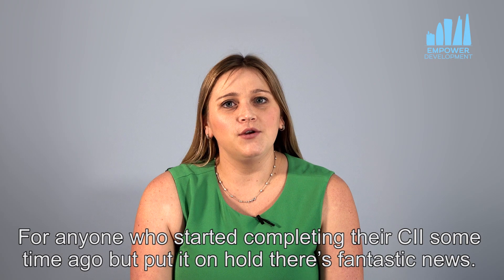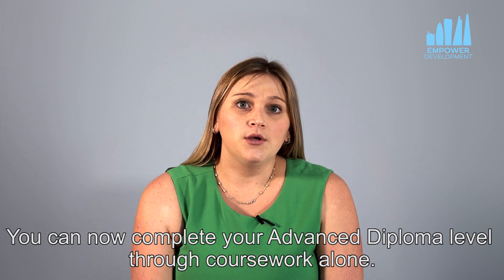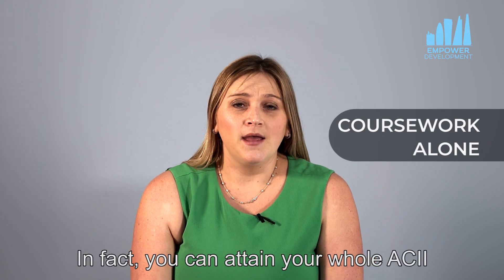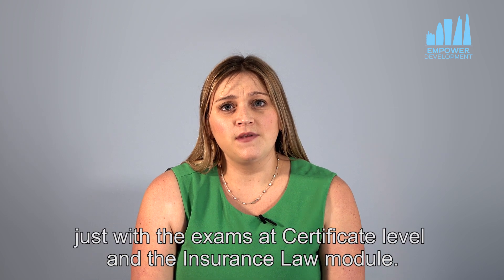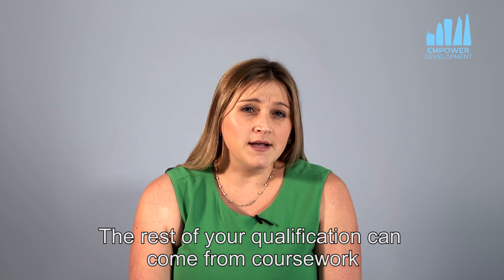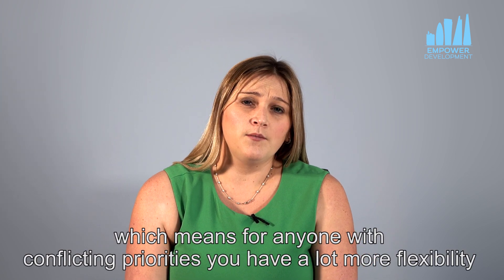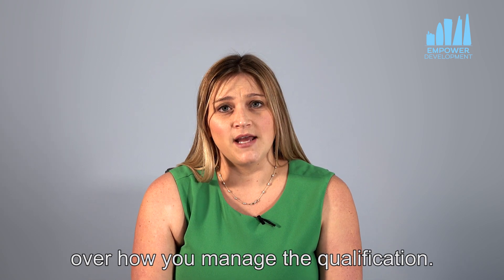For anyone who started completing their ACII some time ago and put it on hold, there's fantastic news — you can now complete your advanced diploma level through coursework alone. In fact you can attain your whole ACII just with the exams at certificate level and the insurance law module. The rest of your qualification can come from coursework, which means for anyone with conflicting priorities you have a lot more flexibility over how you manage the qualification.